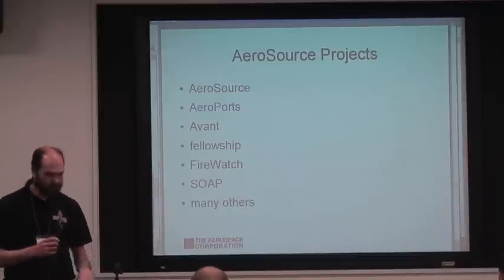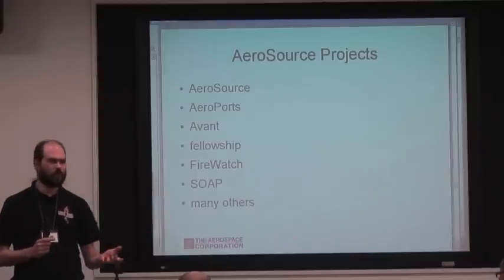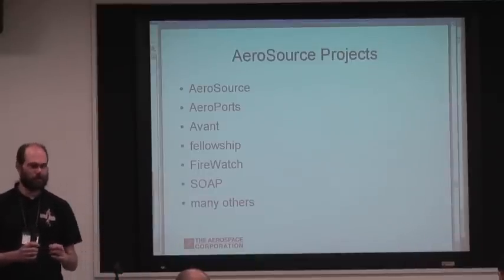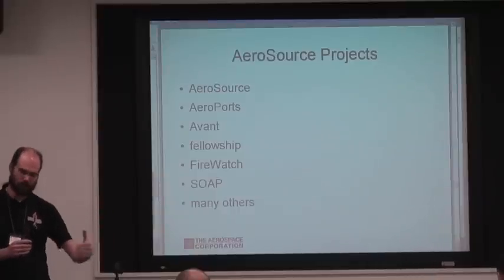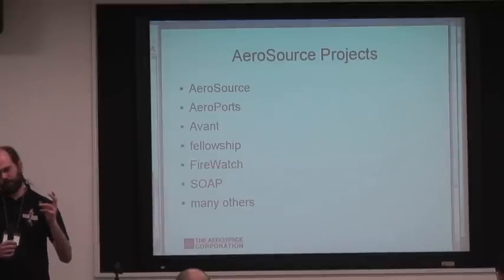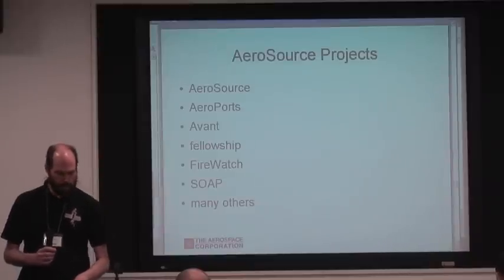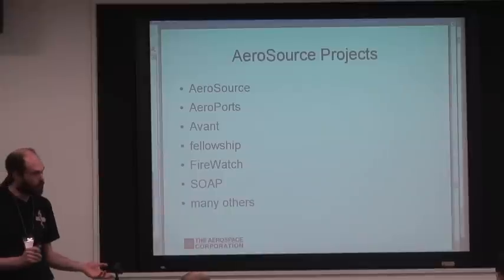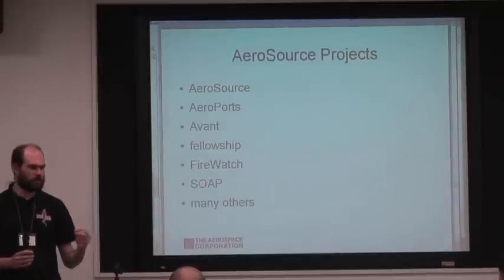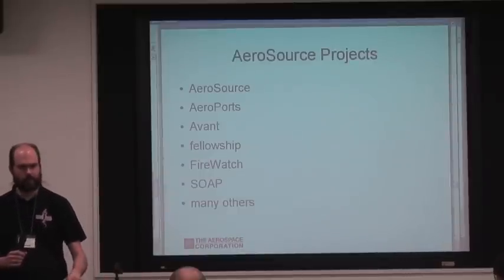A few of the projects we have in Aerosource: Aerosource itself, where we keep a copy of Trac with our modifications. We also keep all our configuration files. AeroPorts is our internal ports collection, grafted onto the side of the FreeBSD ports collection as a separate directory. There's Avance, a preliminary analysis program. Fellowship is the cluster I built and maintain. And several other projects, including the SOAP project mentioned earlier. We're now up to 65 projects as of last week.